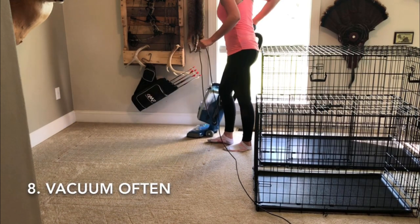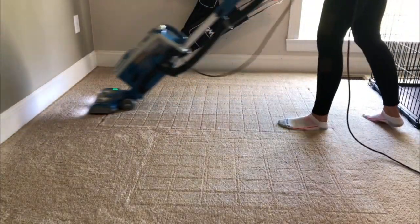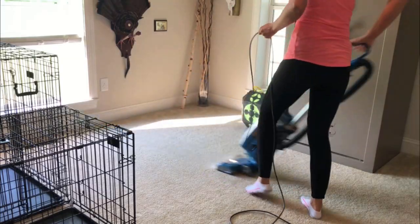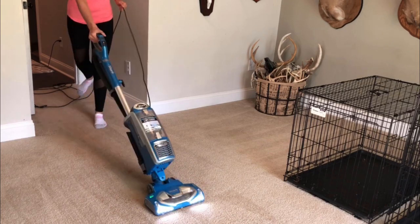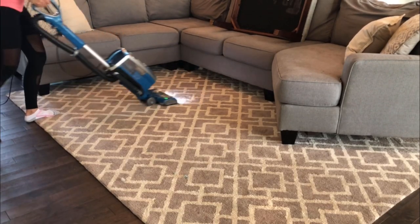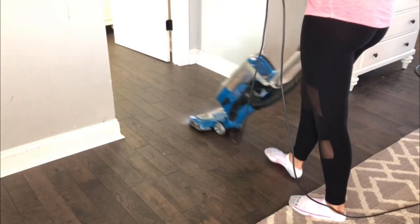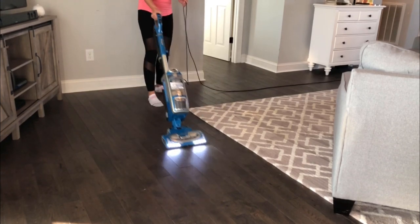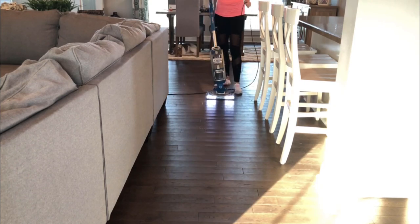My next tip — and one of my most important ones — is to vacuum as much as you can. You want to get rid of that dog hair and dog dander that has fallen onto the floor as quickly as possible. The longer it sits there, the worse that bad dog smell is going to accumulate and linger throughout your house. I also like to vacuum my hard floors because sweeping just stirs up dust and dog hair in the air, and it settles back down — vacuuming sucks it up the first time.